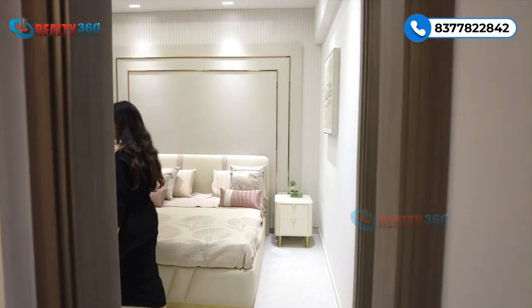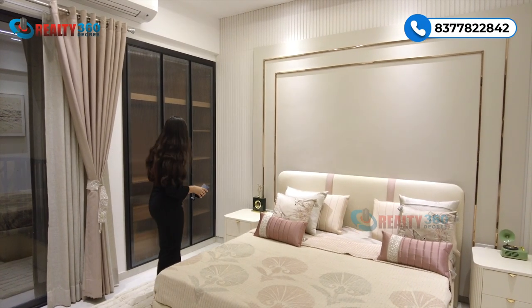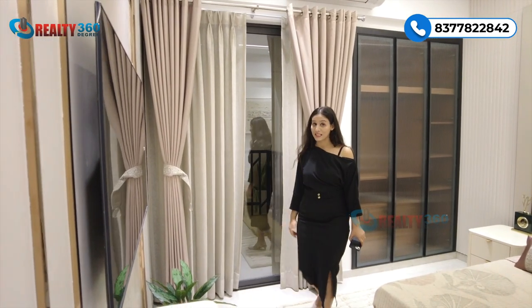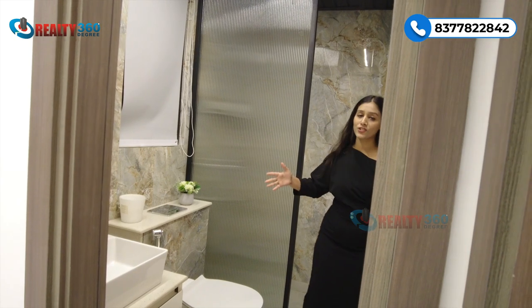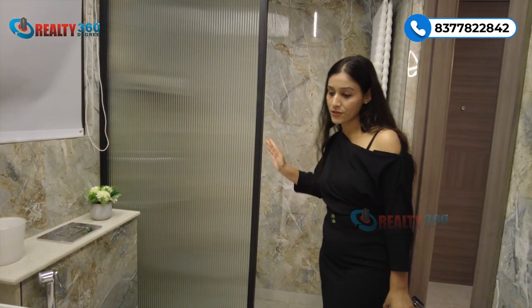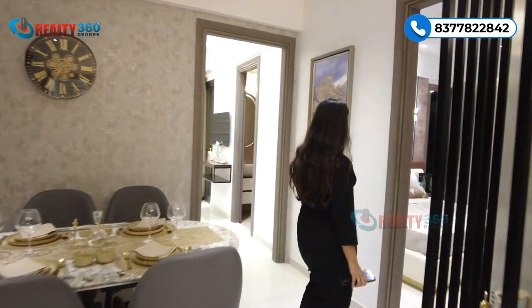Now let me show you the bedrooms. This is bedroom number one, which can be used as a guest bedroom — it's very spacious. You get a full wall-length wardrobe fitted in. Next to it is access to a private balcony. This bedroom also has an attached common washroom, delivered in finished condition with all sanitary fittings and a shower area separated by a glass partition, which guests can also use.